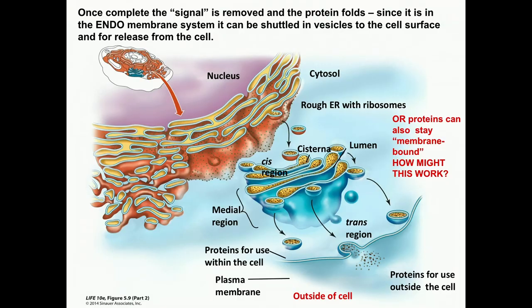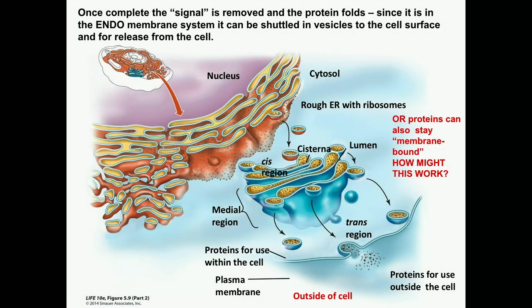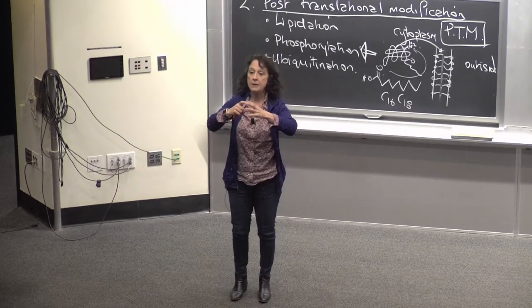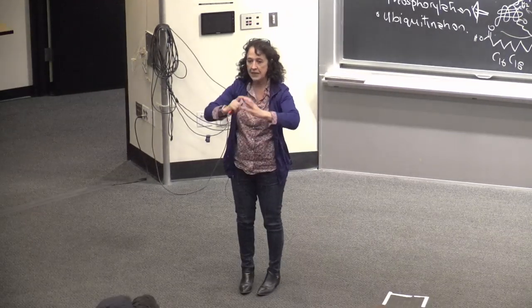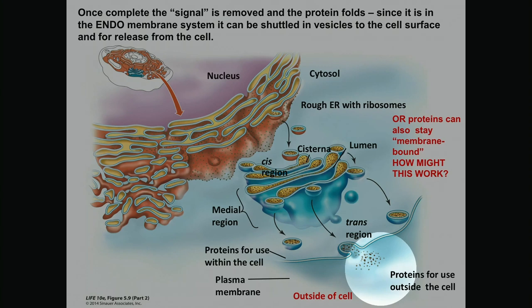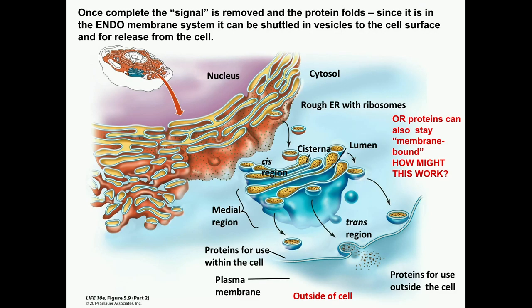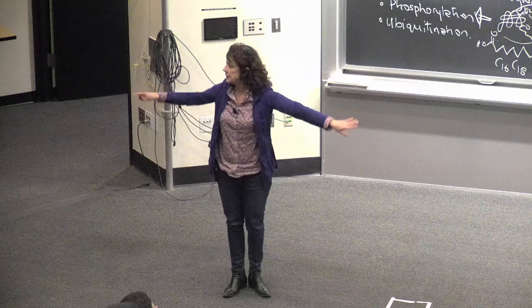Proteins are made into the rough ER membrane via ribosomes attached to the membrane. The endomembrane system is not just a tunnel or labyrinth, but each of those layers spits off vesicles that fuse with the next layers to gradually make their way outside of the cell. You're always keeping proteins associated with membrane as you go through the endomembrane system. A vesicle with protein may either release it to the outside of the cell, or the protein may remain associated with the membrane of the vesicle and stay parked in the plasma membrane.